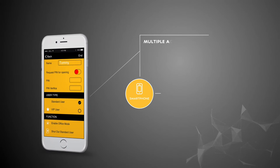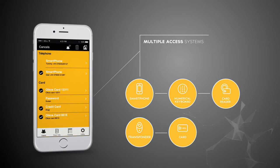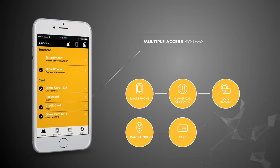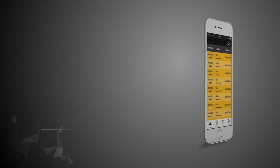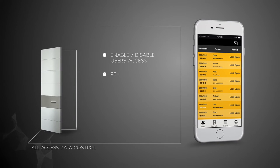You can choose among various access systems such as smartphone, Oikos card, digit keyboard, transponder, and cards with RFID technology. The Oikos Tech app can monitor access flows, enabling and disabling access to users.